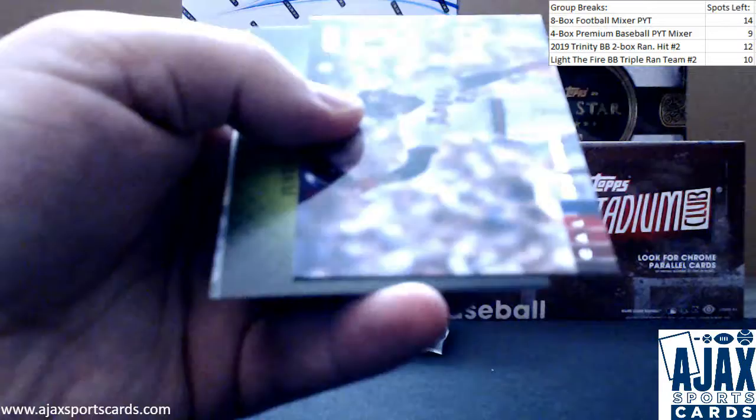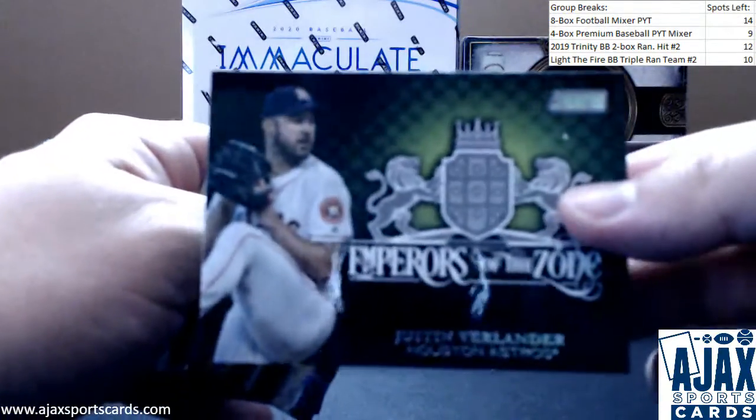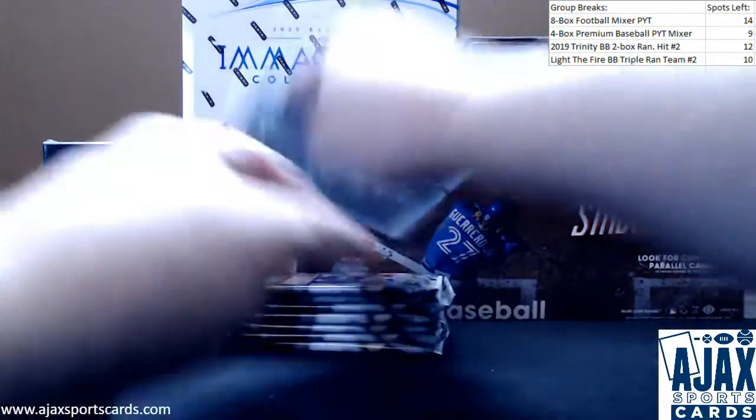He pitched a gem the other night. Regular base here. Another insert — going to be Justin Verlander, Emperors of the Zone. A Bo Bichette rookie — nice name to get.